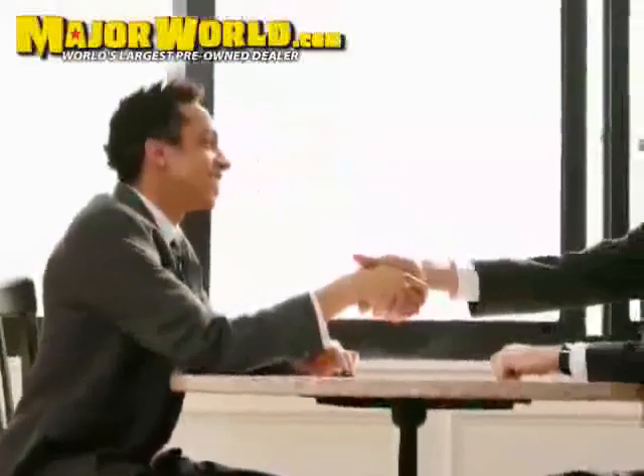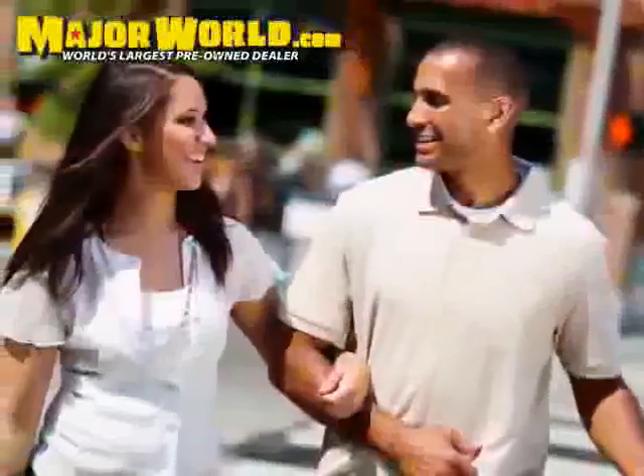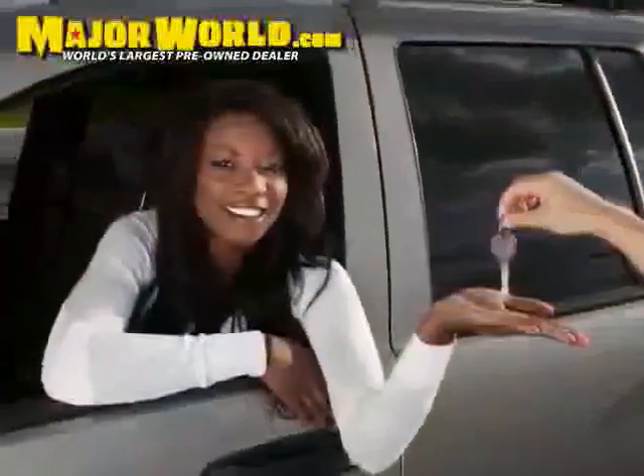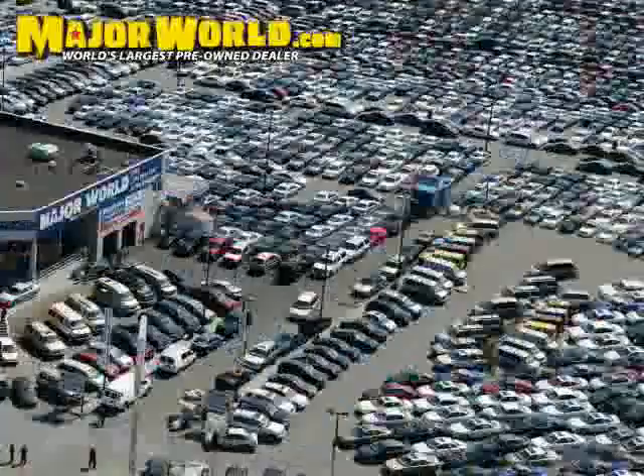Major World wants to make you a customer for life — not just you, but your friends and family as well. Major World would like to make your car buying experience a pleasurable one, so that you feel confident referring a friend or family member.